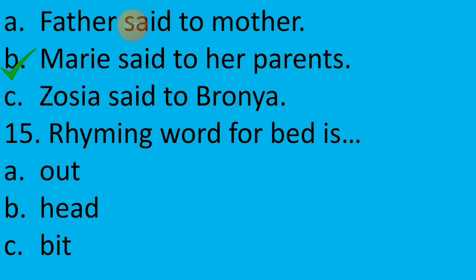Fifteenth question: The rhyming word for 'bed' is — option A: out, option B: head, or option C: bit. The rhyming word for bed is option B — head.